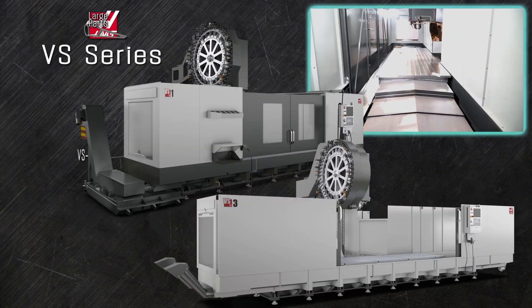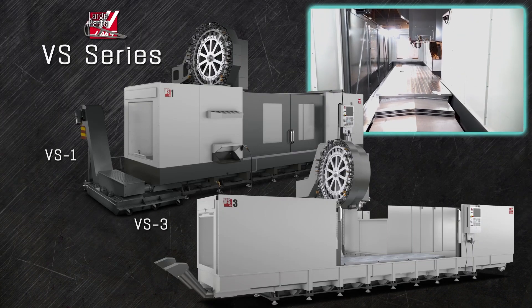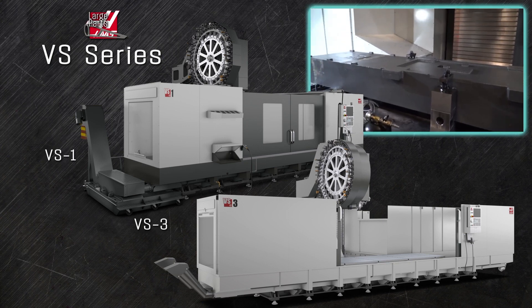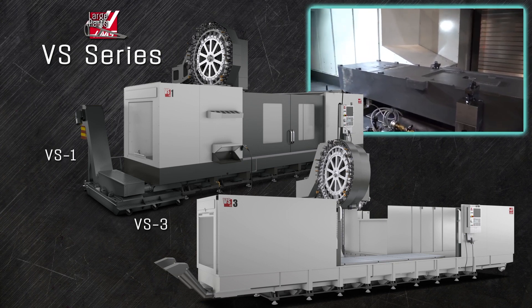The gigantic VS series machines, with tables over 4 feet wide and rated up to 10,000 pounds of capacity, let you mill big-sized parts that are too tall for our gantry machines. The VS III accommodates parts over 4 feet tall.